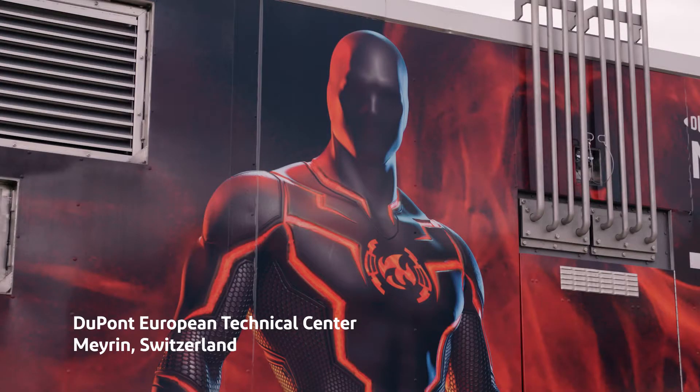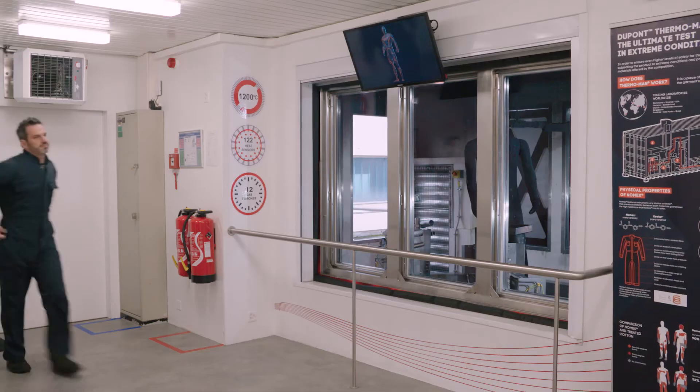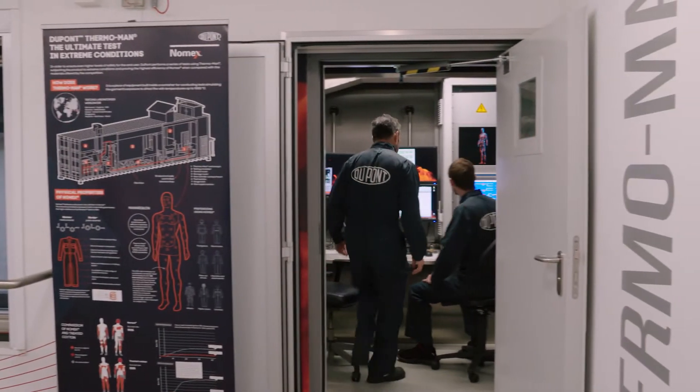Developed by DuPont and the US Air Force, Thermoman is built inside a container for conducting tests simulating the garment's exposure to direct fire with temperatures up to 1200 degrees Celsius.